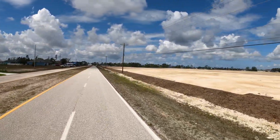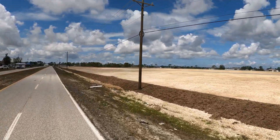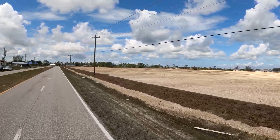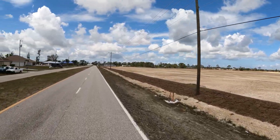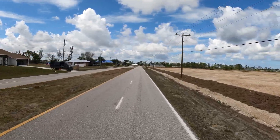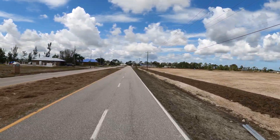Over here it looks like a commercial lot — something commercial will probably be going in here. They're cleaning it up, and as you can see, there are new homes being built everywhere.